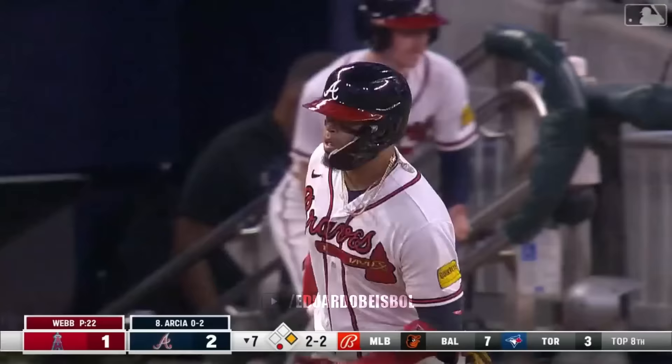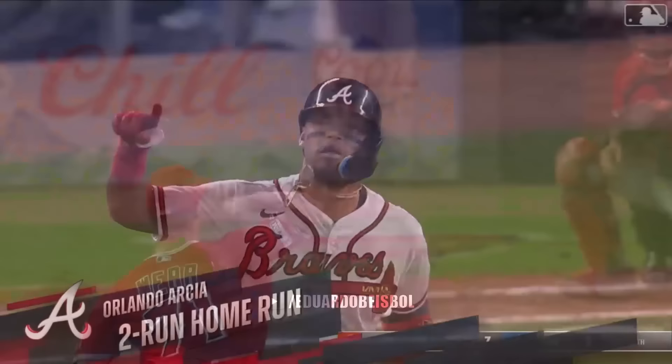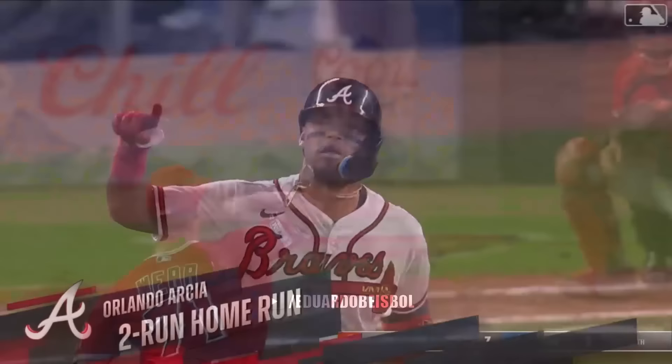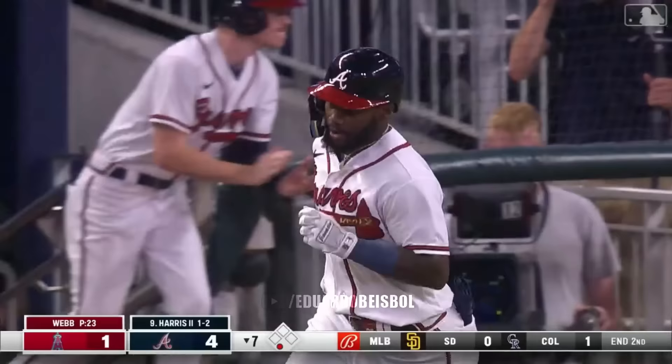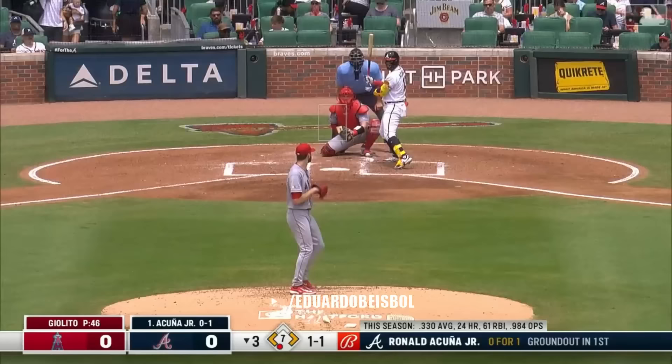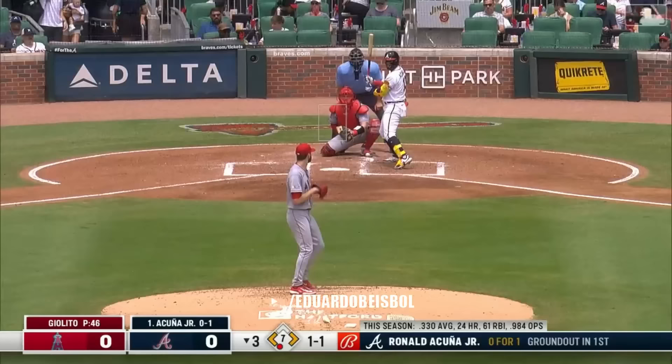Orlando Arcia — four to one. How ironic that great GM Alex Antopolous talked about the length and the bottom of this lineup, and just like that, four to one — Harris straight away center field. Money Mike spreading the wealth to all parts of the ballpark tonight.